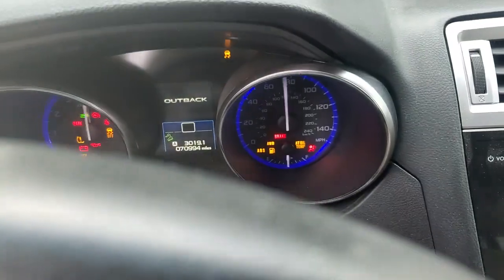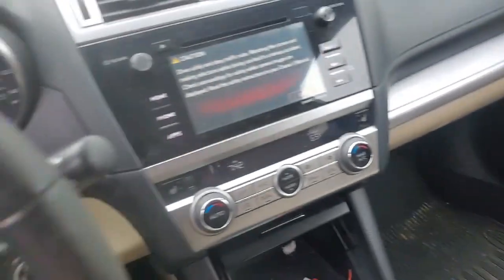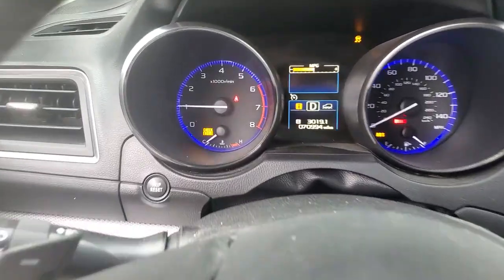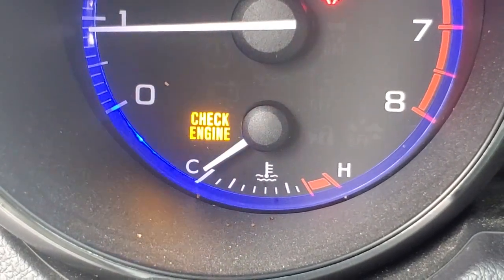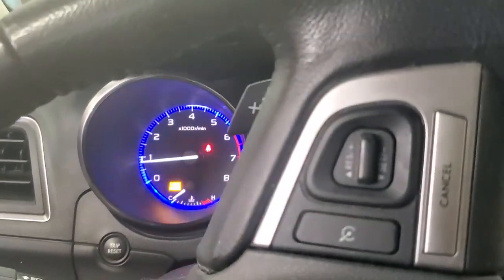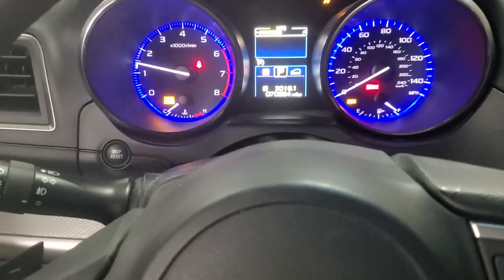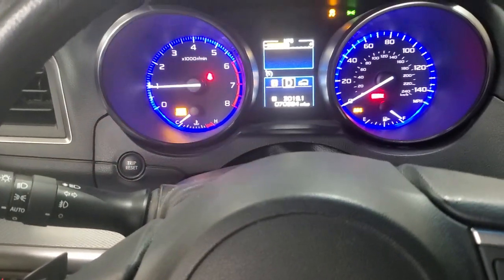2017 Subaru Outback with 70,000 miles. Sounds like it blew a spark plug out or blew a spark plug apart — something you'd expect on a Ford but not a Subaru. Maybe this is a defective spark plug. I've been seeing a lot of spark plugs where the insulator is just loose inside the metal bolt part.